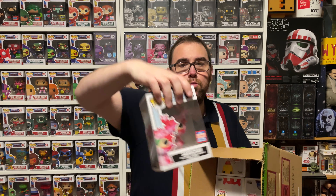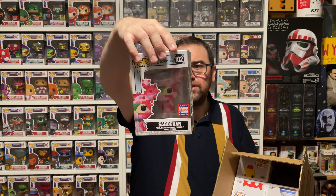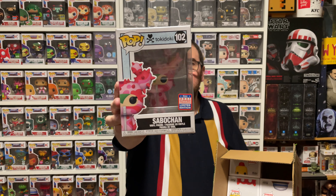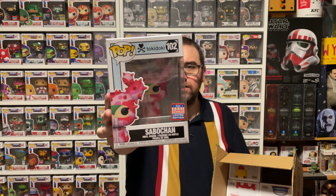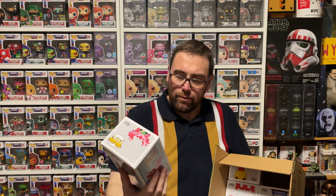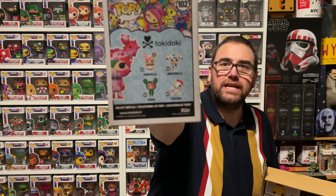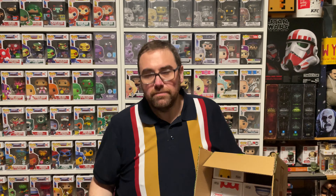Pop number one: we've got Tokidoki, a Subo-chan. Now I was on the fence about these Tokidoki — I've never heard of these before, but these are from the recent con and I thought they were really cute. I have no idea what this is from. If you at home know, please let me know in the comment section below. They were really cool. I did particularly like the one called Stellina — I thought that was a pretty cool looking pop. It looks to me like perhaps an anime show or cartoon or something. Not a line that I normally collect, but yeah, that's not a bad pop.